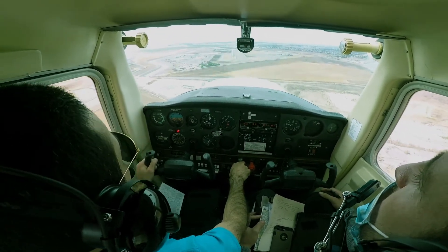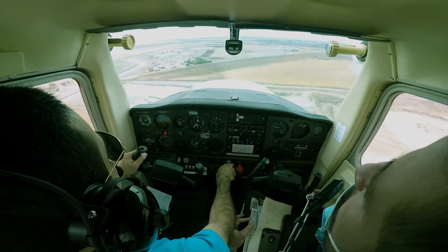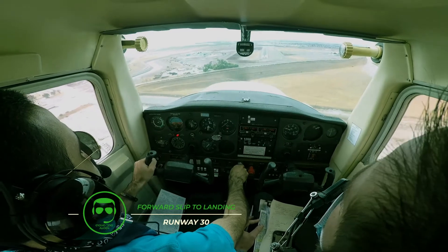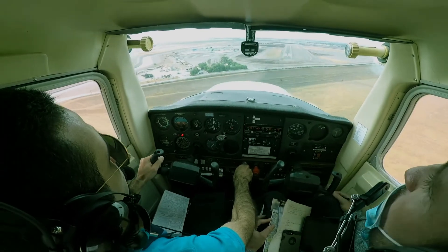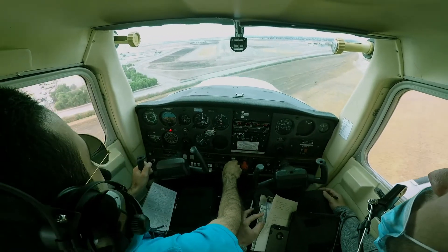The wind is coming from 240. Let's do a forward slip. Okay, let's recover. And we're still high, but...